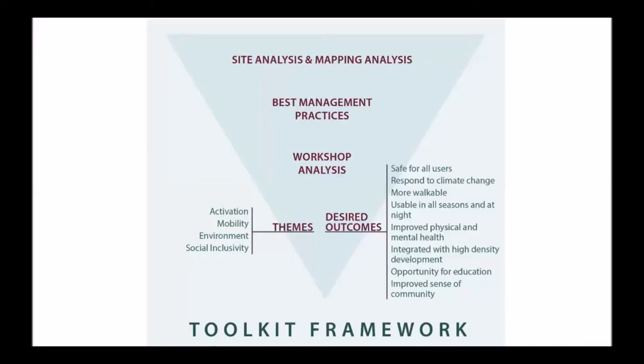The final product of our report is a parks and public spaces toolkit. The following graphic helps to illustrate how we developed a framework for this toolkit. You can see that the site analysis and mapping analysis, our best management practices research, and most recently our workshop from January have all helped to inform the themes and desired outcomes that structure our toolkit.